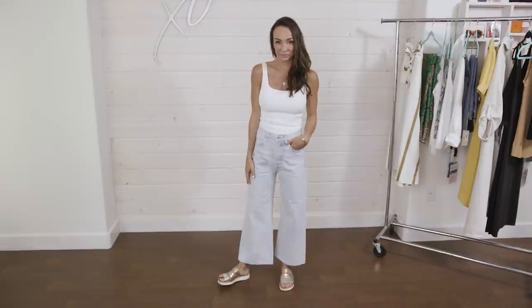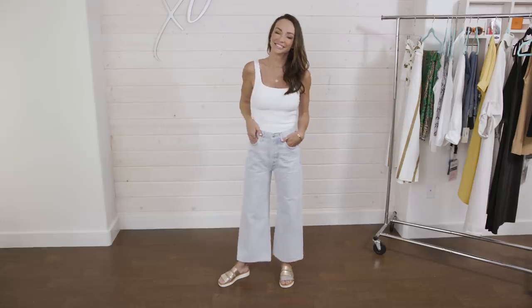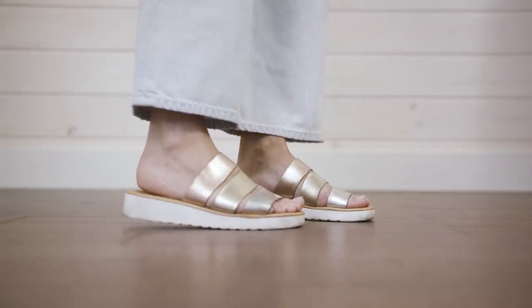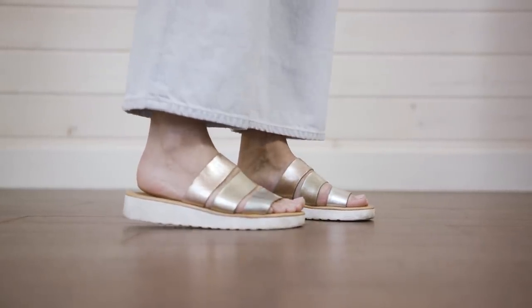Right now I'm wearing a new pair of wide leg crop jeans. This tank is one of my favorites — it holds everything in and it's cut low enough to give me space but not too revealing. These slides are from Santorini, Greece — I love them for summer and coming into fall. The metallics are in, and so is the platform.